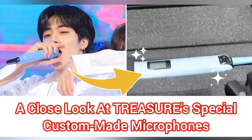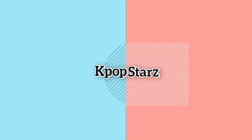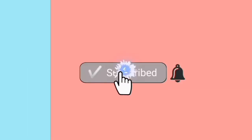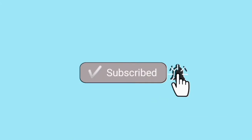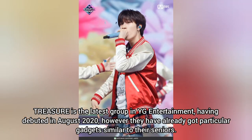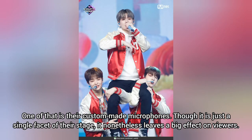A close look at Treasure's special custom-made microphones. Treasure is the latest group in YG Entertainment, having debuted in August 2020. However, they have already got particular gadgets similar to their seniors, one of which is their custom-made microphones.